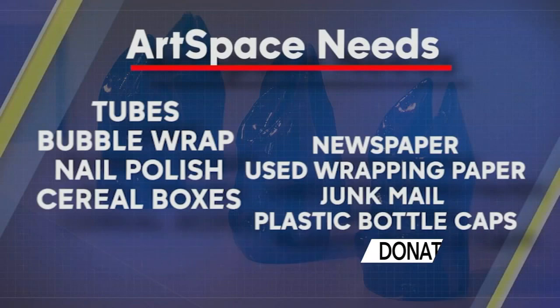Here's the list of donations that art space needs: tubes from toilet paper or paper towels, bubble wrap, nail polish new or used, cereal boxes, newspaper, used wrapping paper, junk mail, and plastic bottle caps.